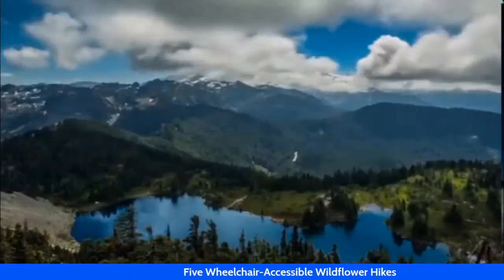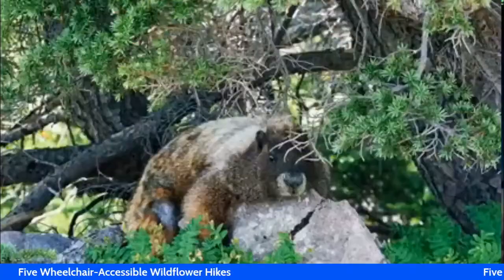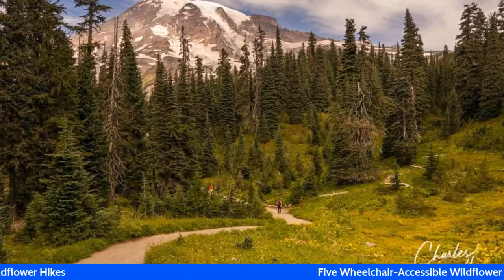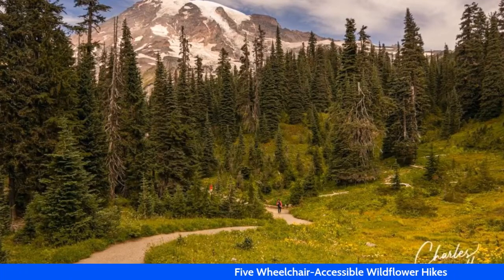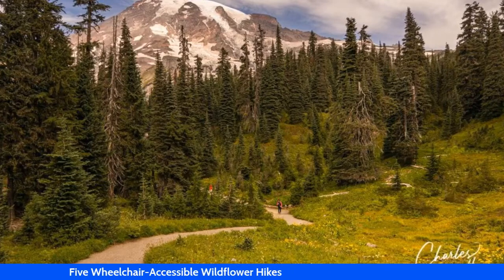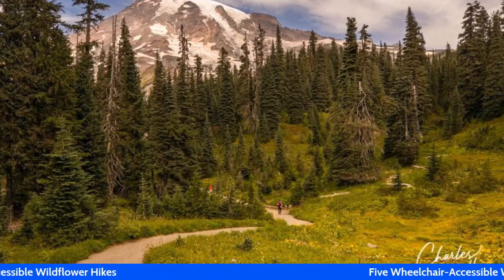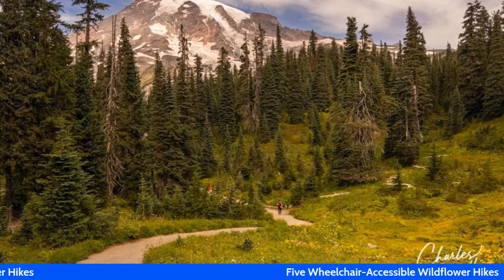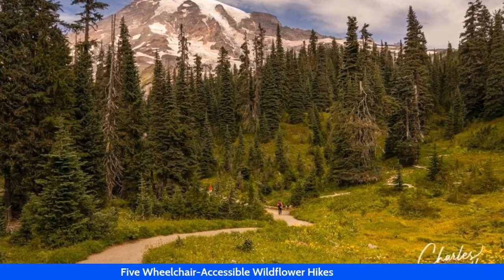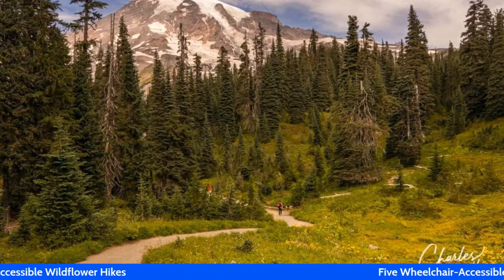Located 12 miles east of Longmire in Mount Rainier National Park, Paradise, Washington, is where the meadows simply explode with wildflower blooms for a limited time each year. The peak bloom is heavily dependent on weather and precipitation patterns, so accurate predictions are difficult. In most years, many flowers will be blooming in mid-July, and by the first of August the meadows should be very impressive.